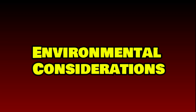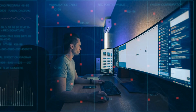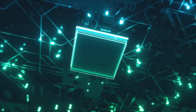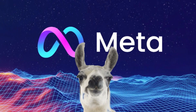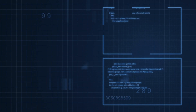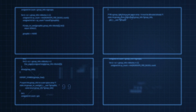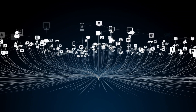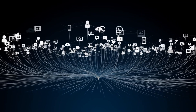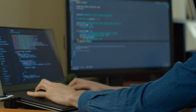Training Llama 3.3 required approximately 39.3 million GPU hours on H100 80GB hardware, resulting in 11,390 tons of CO2 emissions. However, Meta has offset this environmental impact by using renewable energy sources, achieving net-zero emissions for the training phase. By publicly sharing energy consumption details, Meta aims to promote transparency and encourage sustainable practices in AI development. This level of environmental responsibility is critical as the tech industry faces growing scrutiny over its carbon footprint, and Meta is pushing the industry toward more sustainable AI practices.